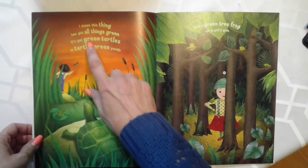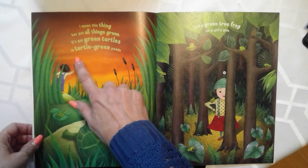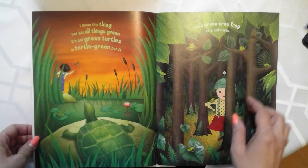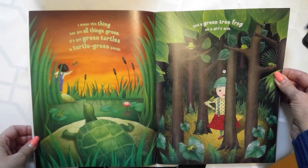This thing has got all things green. It's got green turtles in turtle green ponds, and a green tree frog on a girl's arm.